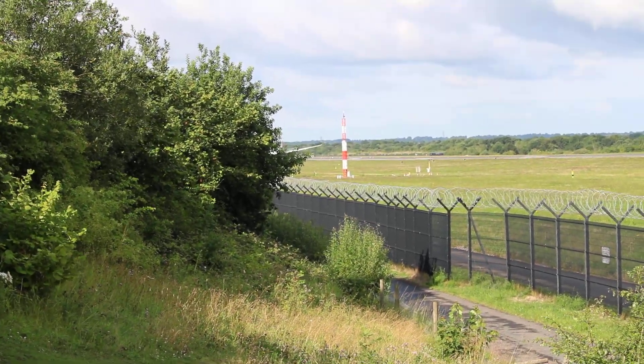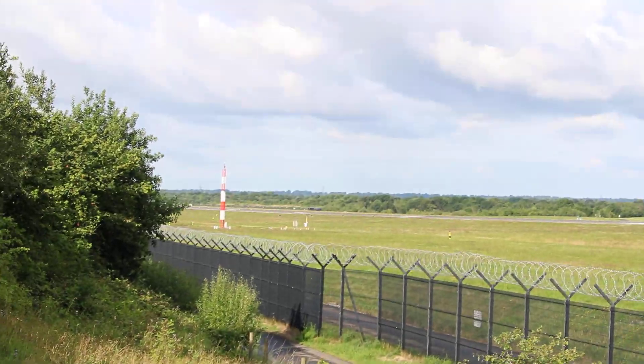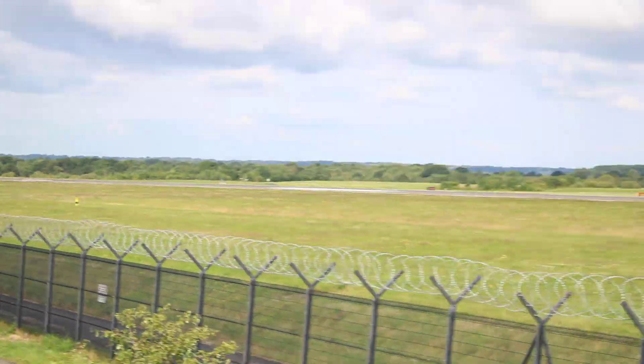Off goes Qatar. I've only just got here, as you can tell — I'm not properly set up here, but anyway.